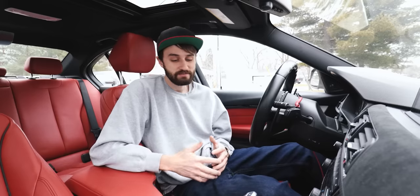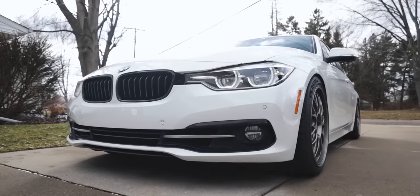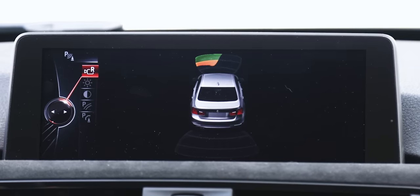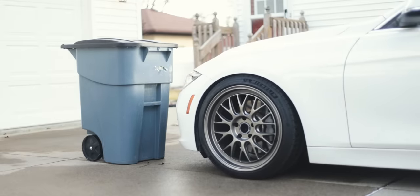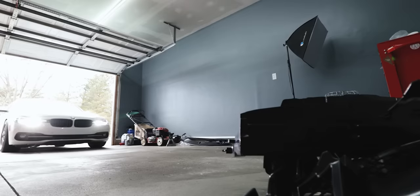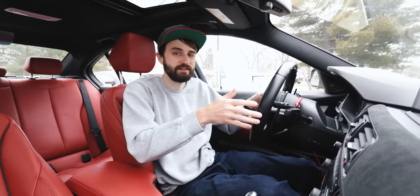Parking distance control, or PDC, is another one of those things I always thought was gimmicky, but I actually find it to be super helpful — and honestly, I would take the parking sensors over a backup camera any day. The way it works is you have ultrasonic sensors built into the front and rear bumpers that can detect objects within about three feet of the car. You'll see a visual representation on your iDrive screen of where stuff is, and you'll also hear an acoustic tone through the speakers that gets louder as you get closer to something. When the tone becomes a solid sound, that's how you know to stop.